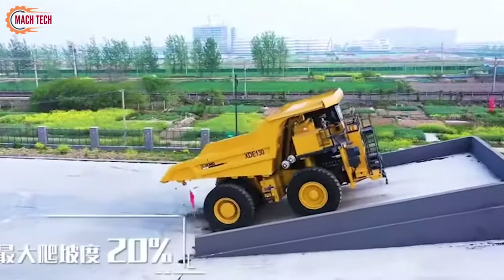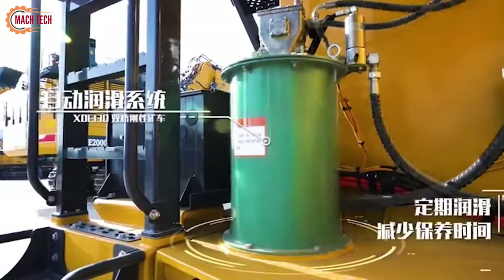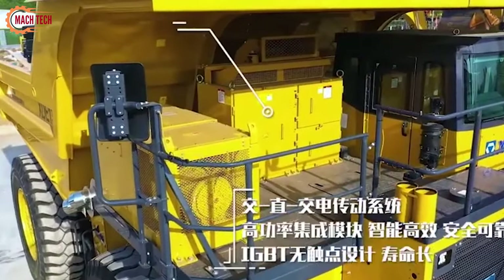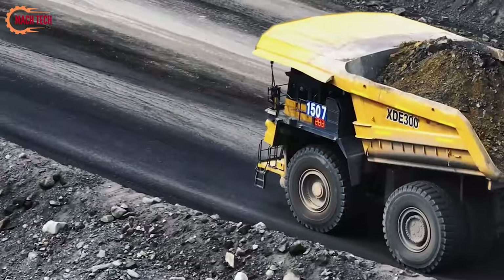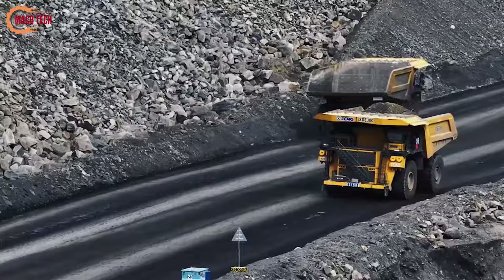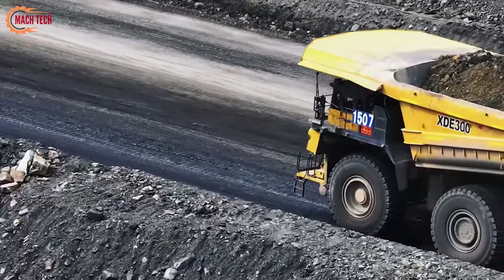The truck is equipped with cutting-edge battery technology, ensuring efficient energy usage and consistent power in tough mining conditions. Additionally, the XDE 300 enhances operator comfort and safety with a spacious, ergonomically designed cabin. This truck exemplifies the future of mining equipment, proving that high efficiency and sustainability can coexist in heavy-duty machinery.